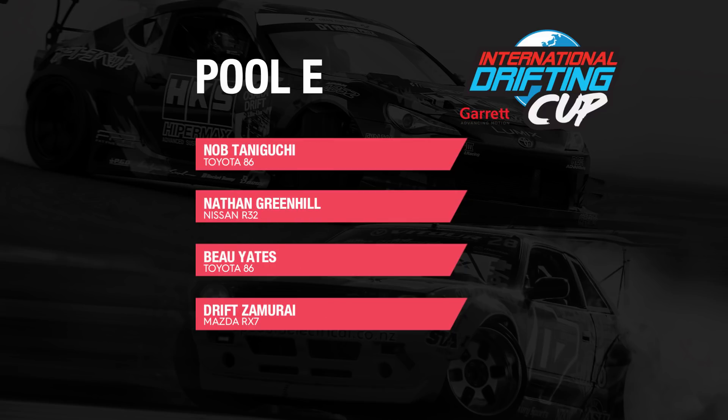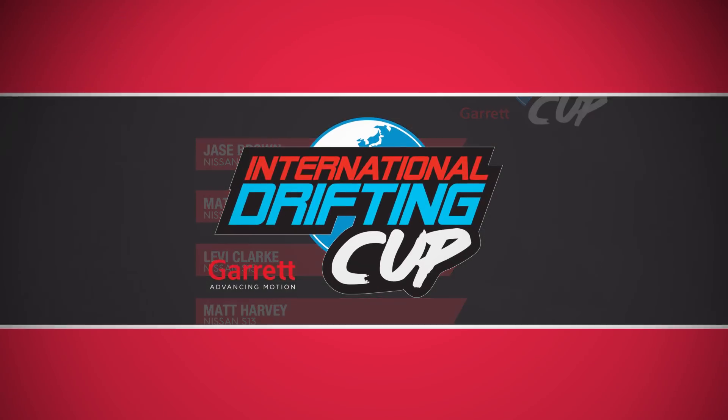Pool E is going to see Nob Taniguchi, Nathan Greenhill, Bo Yates and Drift Samurai himself. Pool F: Dale Campaign, Jake Jones, Carl Thompson and Cameron Mote. For Pool G we've got Mitch Pullen, Danny Probit, Naoki Nakamura and Joel Dimmick. Jace Brown, Matty Hill, Levi Clark and Matt Harvey rounds out our pools in Pool H. That's how we've split the full field of 32, and there is not a single easy battle for any of these drivers, in front of not only a large crowd but the DK himself, Keiichi Tsuchiya, and D1NZ veteran Brendan Dunker rounding out our judging team.